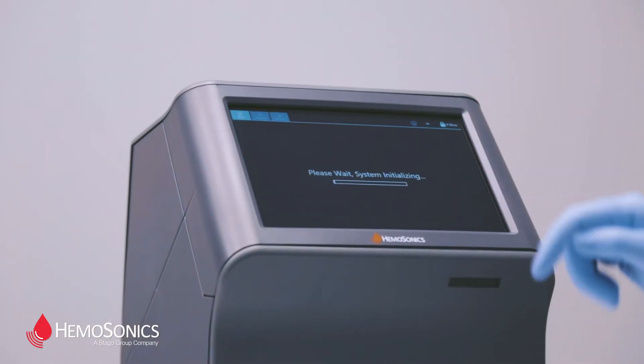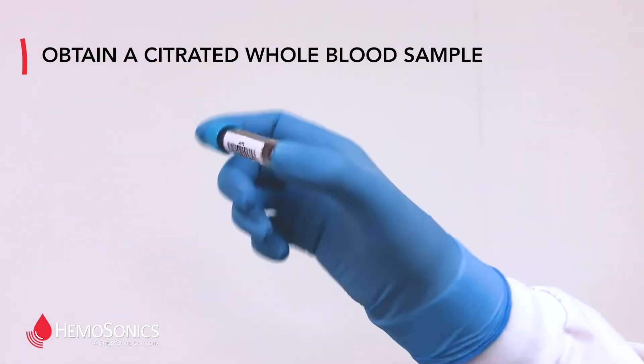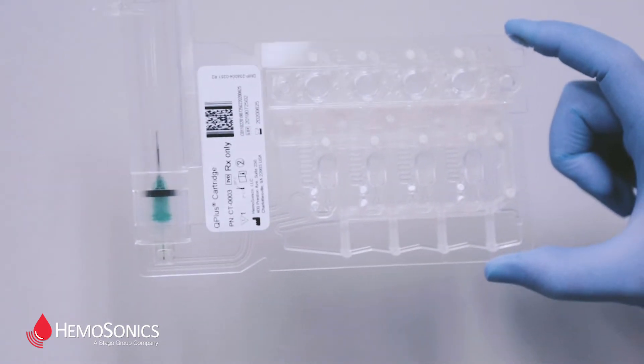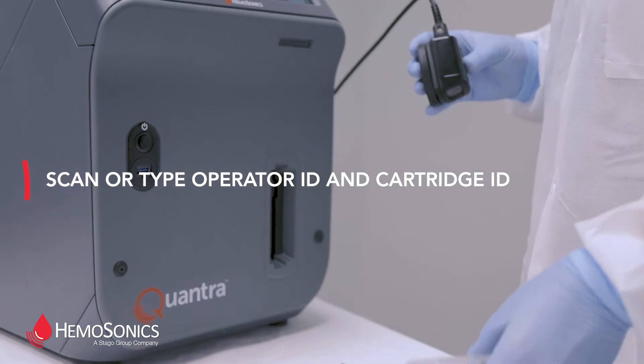Operating the Quantra is as easy as one, two, three. The system uses whole blood samples collected in a standard blue-top tube and disposable, self-contained, temperature-stable cartridges. Use an attached barcode scanner to quickly scan operator ID and cartridge ID.